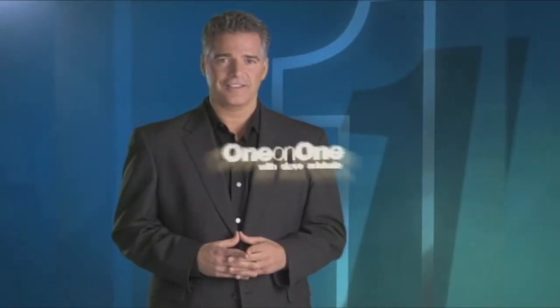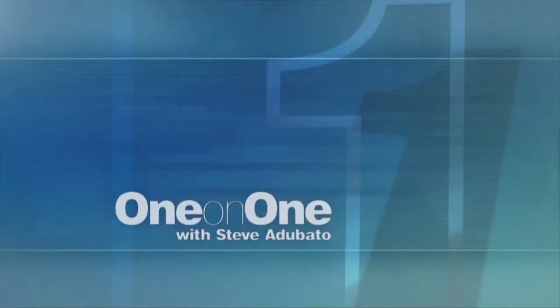This is One on One. Dr. Mark Connolly, Chairman of Surgery at St. Joseph's Regional Medical Center is with us. Good to see you, Doctor. Good to see you, Steve.